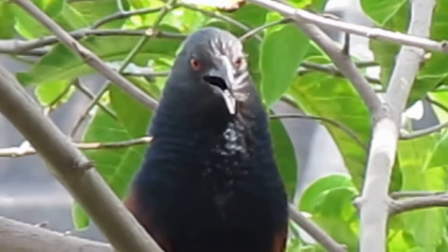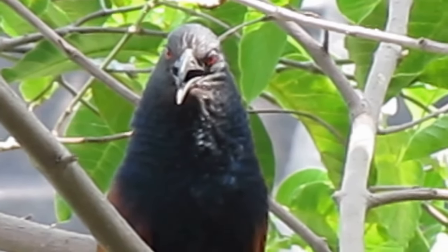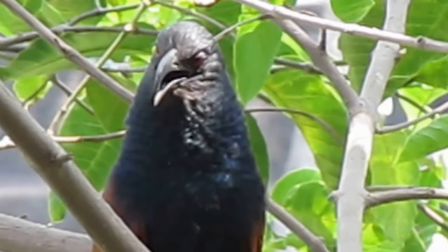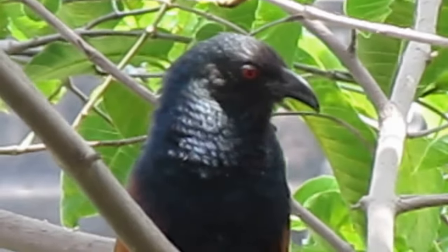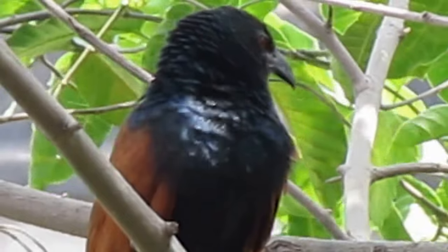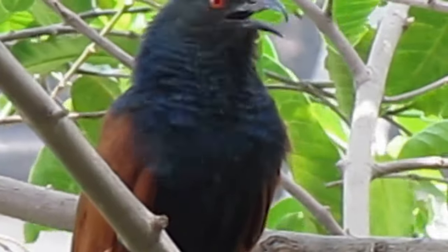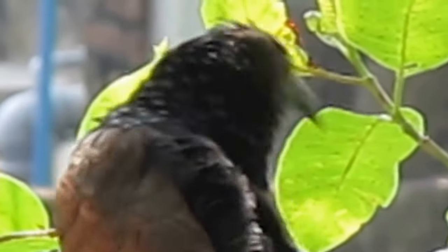The greater kukal looks like something in between a large crow and a pheasant. That's why some people call them crow pheasants, but the greater kukal is neither — it is, in fact, a member of the cuckoo family. Bright red eyes and dark feathers give the greater kukal a fierce appearance, so it's no wonder this bird is often connected with omens.